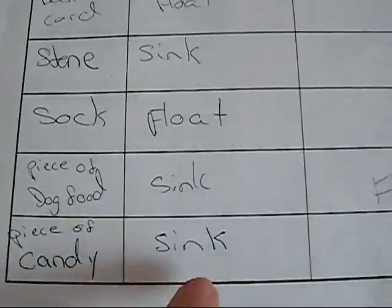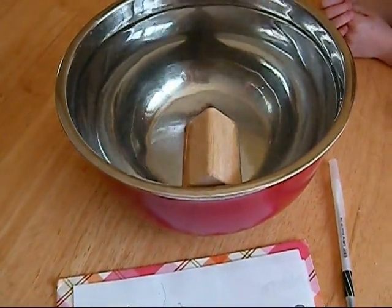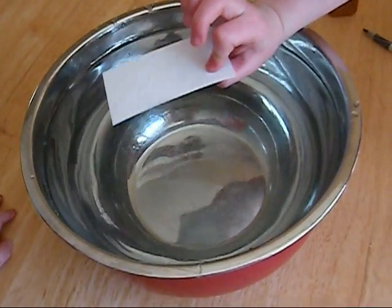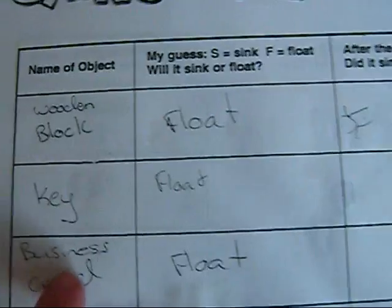Next thing we'll do is a piece of candy. Okay Haley, what's next? A snake! What's it doing? Floating. Yep, you said float and it's floating, so put an F next to float. Do you think it's going to sink or float? Floating. Yep, that floats.